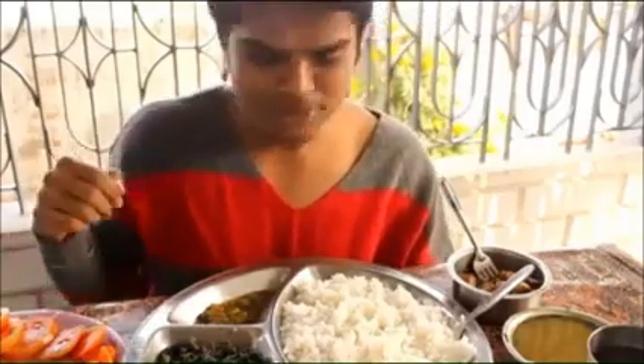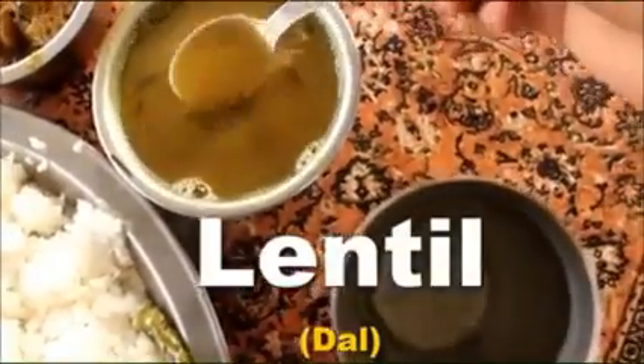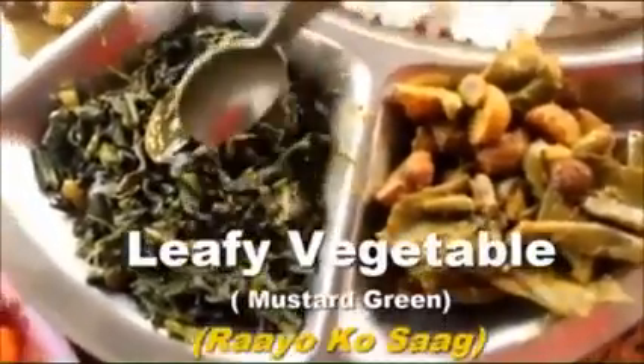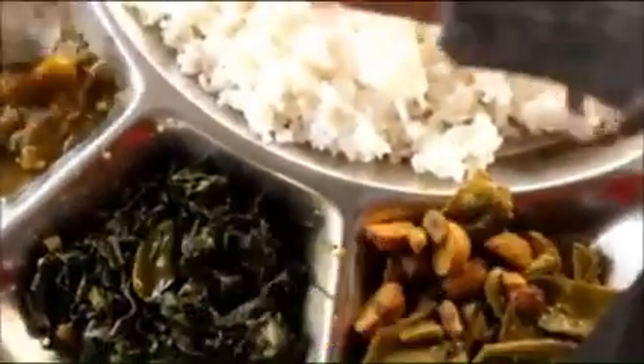I don't want to explain, I want to eat — but let me show you some things. This is rice, and here we have lentil, kind of thin it looks. This is a potato and kind of pea — I don't know exactly the English word, kind of bean you know. And here I have some leafy vegetable, I'll write the name later on after searching in English.